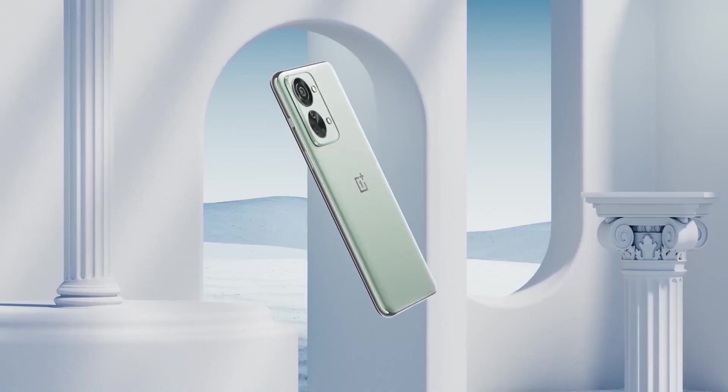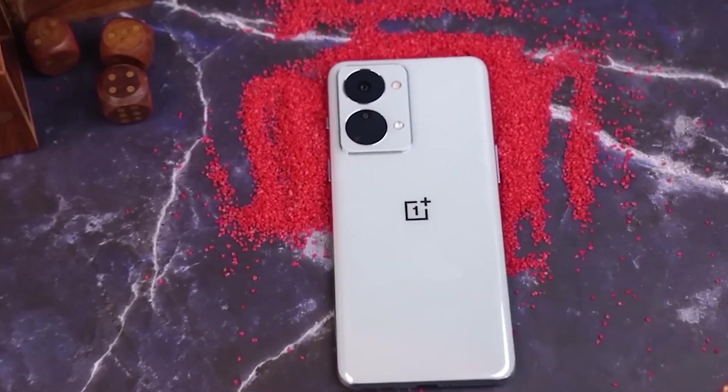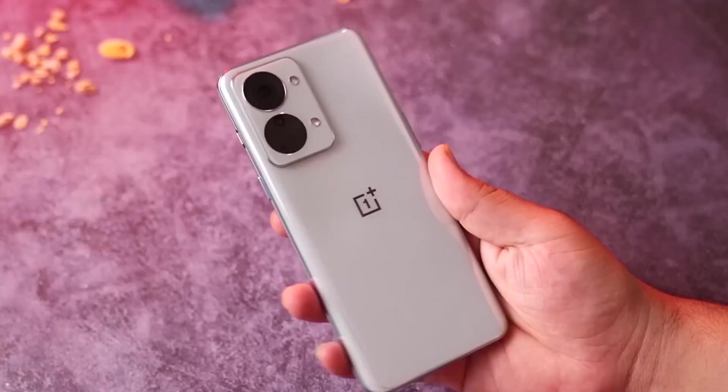The Nord 2T's camera system is versatile, featuring a 50MP primary sensor and OIS for steady shots. OnePlus's meticulous attention to design and performance makes the Nord 2T a compelling choice.